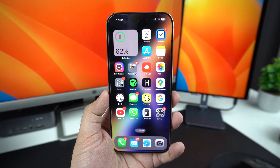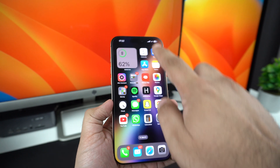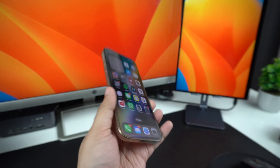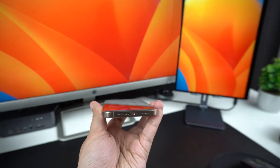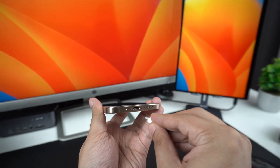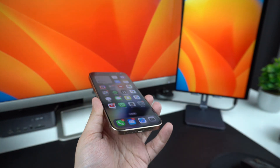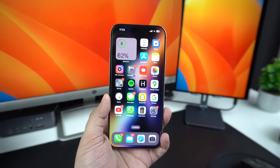First, let's start with the basics. Your iPhone has multiple microphones at the bottom, front, and back. Dirt, lint, or even a case can block them. Use a soft brush or a dry toothbrush to gently clean the mic holes. Removing your iPhone's case and screen protector can also help, because some bulky ones can block mic openings.